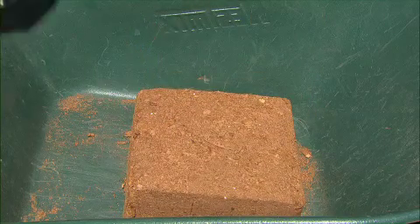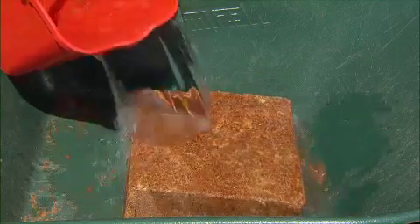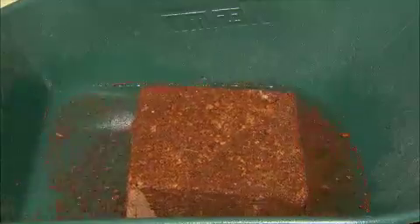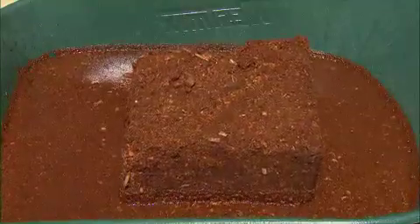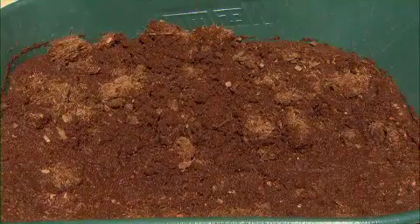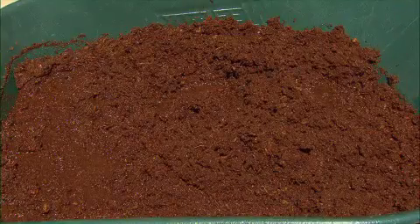Coir blocks are incredibly easy to use. Place into a wheelbarrow or large container and slowly add around 30 litres of warm water. Allow to soak for a full 10 minutes, then pull apart and churn with your hands, ensuring that the entire mix is thoroughly wet and hydrated.